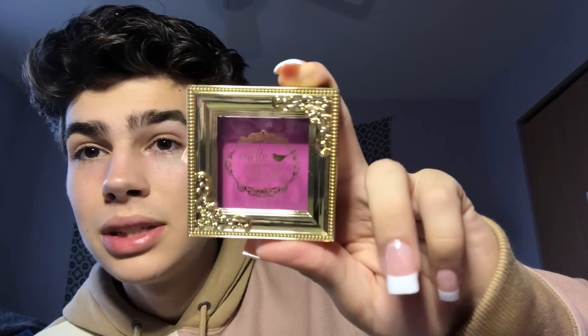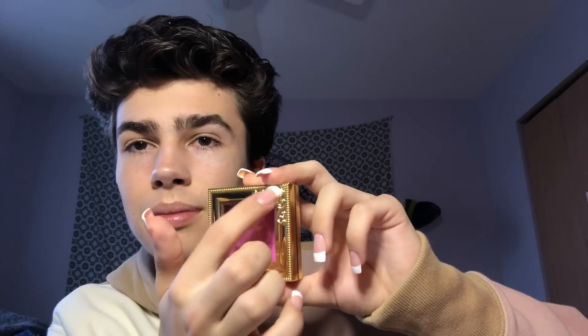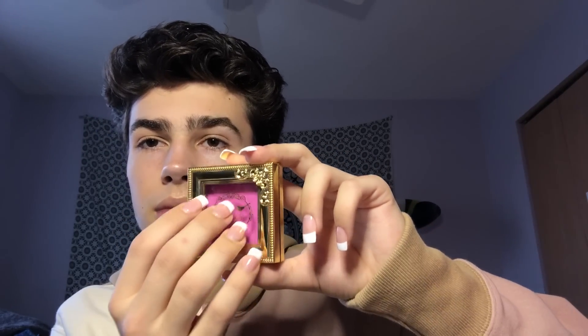I forgot this — this is trash, just because of the color. It's this Barbie pink blush from Pretty Vulgar that I got in a Boxycharm. It's so pink and so pigmented — which is kind of bad for a blush — but I love the packaging. It's like a little frame, so cute.